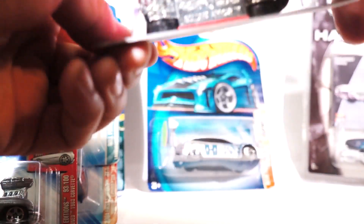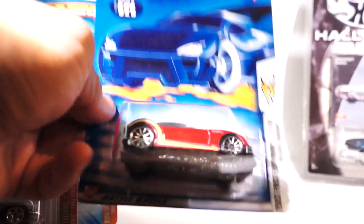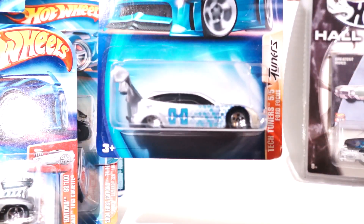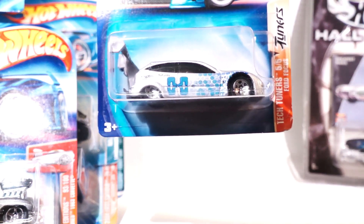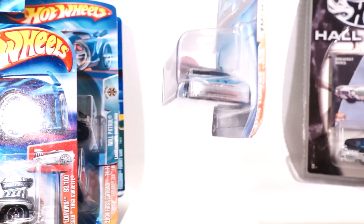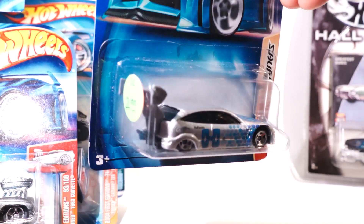Again, all these cars — 50 cents. This is all metal, metal chassis, metal body. Here is a very cool tuner — Tech Tuner series. This is the Ford Focus with the full-blown tail fin. Pretty awesome.